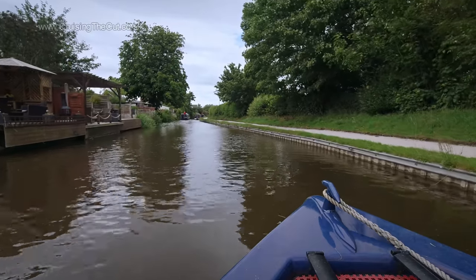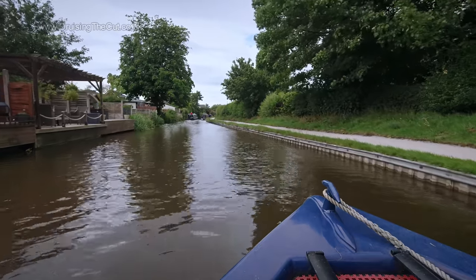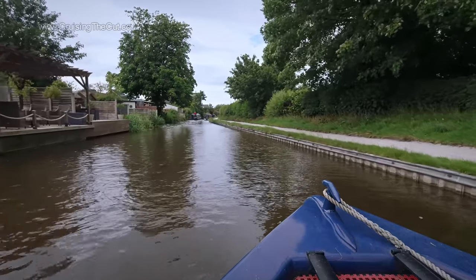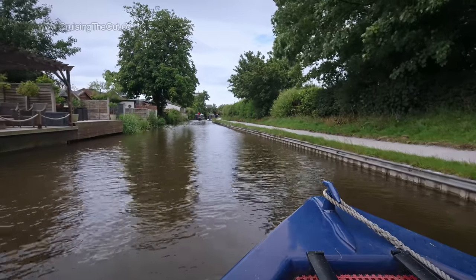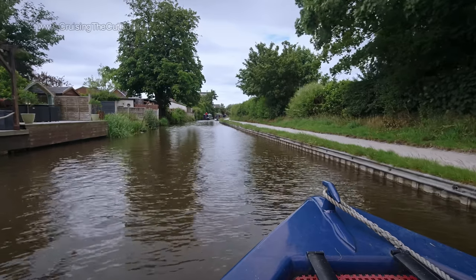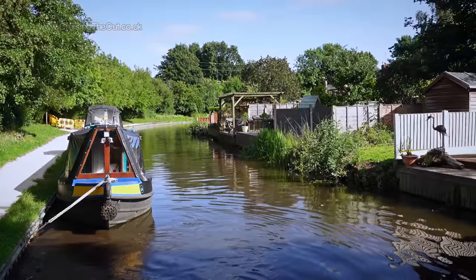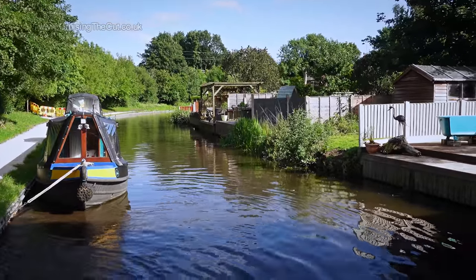With two large supermarkets either side of the canal here, Rugeley is normally jam-packed, but the effects of limited boating at present were plain to see, so I took my chance to moor briefly and nip to the shops. I don't like staying in towns though, so with the fridge restocked I headed off again.